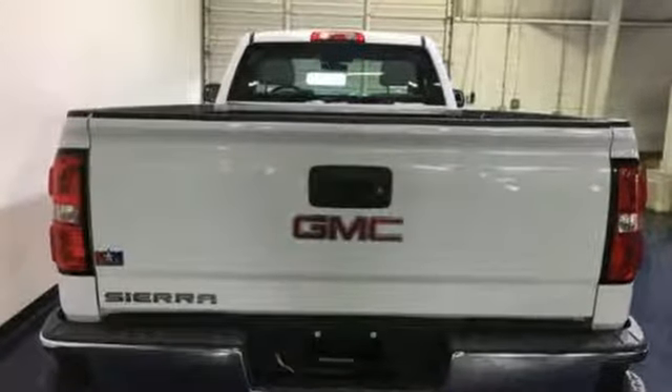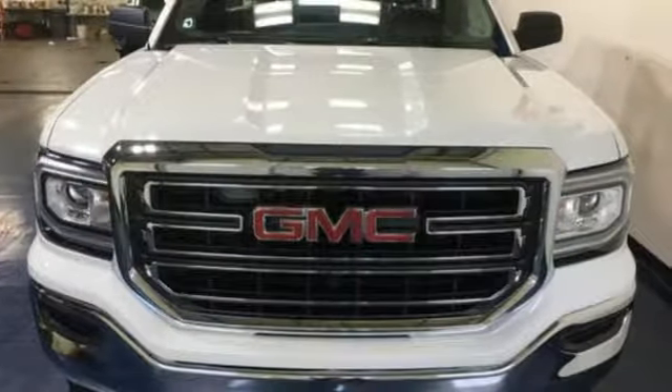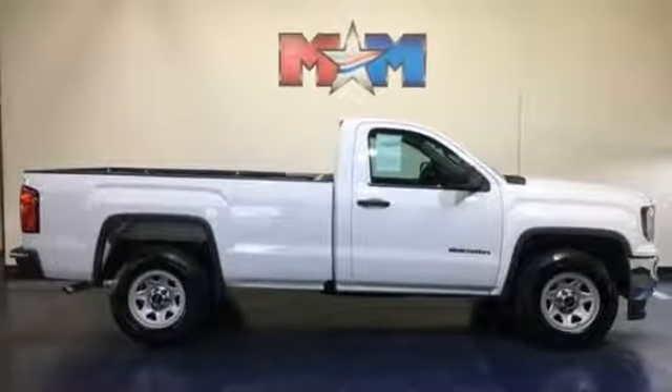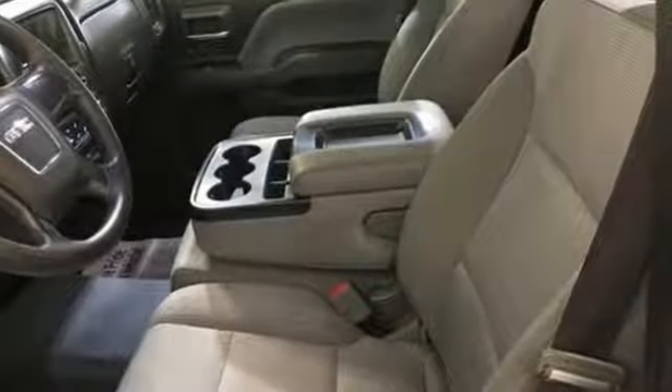It comes with all the amenities you need: external memory control, power heated mirrors, manual tilting steering column, capless fuel filler, air conditioning, automatic transmission, active grill shutters, gas pressurized shocks, and V8 engine.